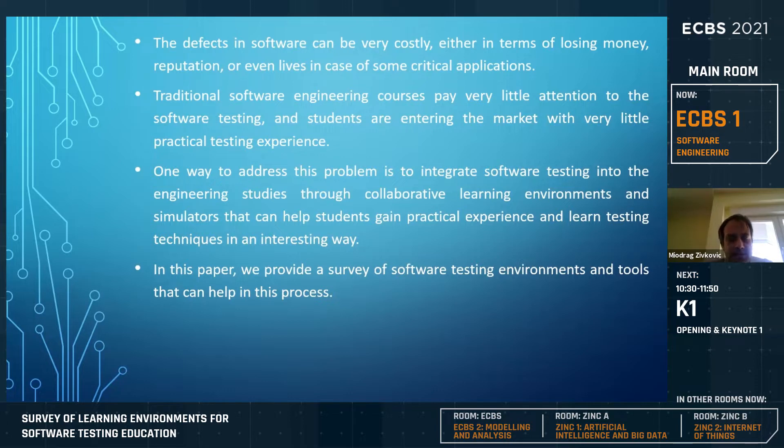Software testing is a branch almost equally important as software development, although it is not seen that way by most academic institutions and companies. Quality assurance and software testing are there to ensure that software going to market will be stable and meet client needs. From surveys, it is clear that almost every software engineering course at academic institutions gives very little attention to software testing, and students enter the market with very little practical testing experience.